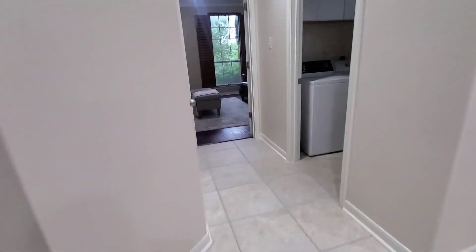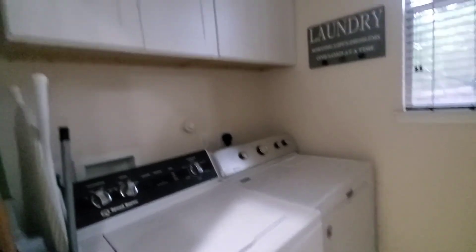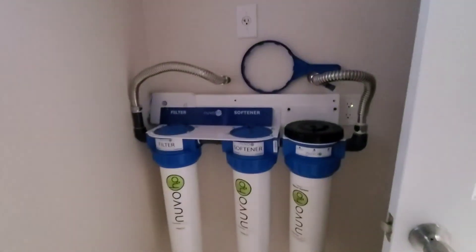I wonder if this house has a water softener — it seems like there's a lot of buildup, so it may not have one, which you'd need to install if it doesn't. Oh, just kidding — it has a water softener. So maybe it just needs a little cleaning.